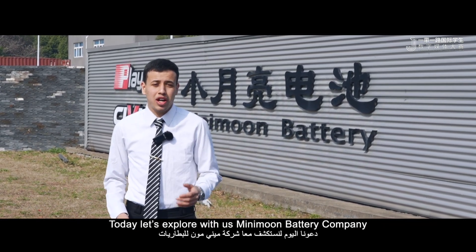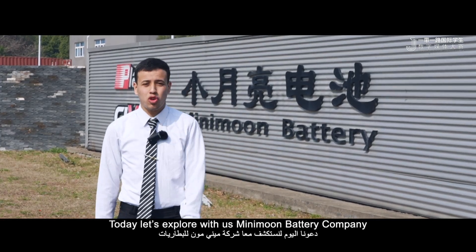Today, let's explore with us a Mini-mon battery company.